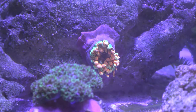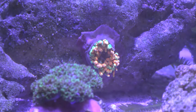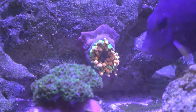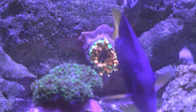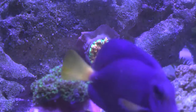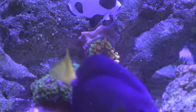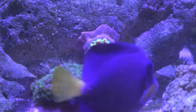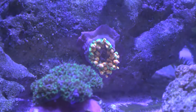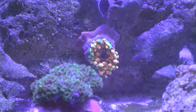Did I waste my money? What did I do wrong? What could I have done differently? It was just a bunch of different scenarios going through my head. I think that by owning something so expensive, you kind of try to treat it a little bit differently versus a normal anemone.